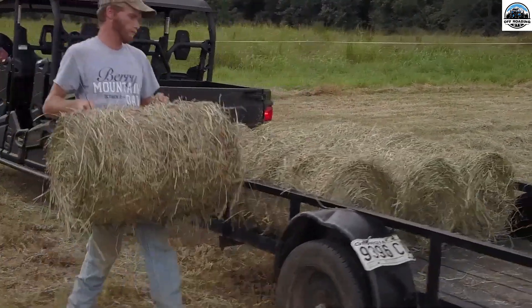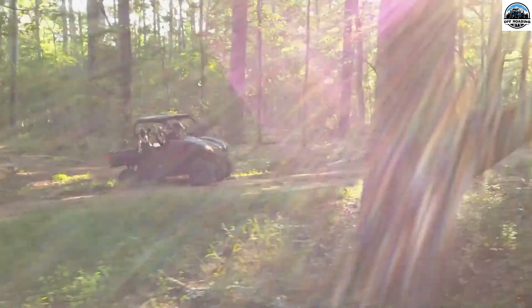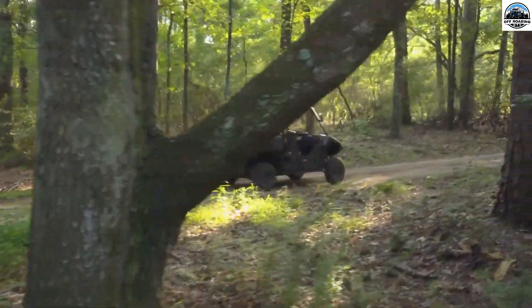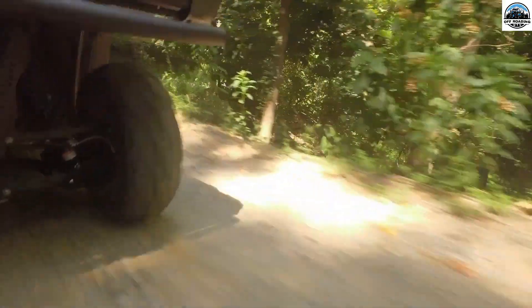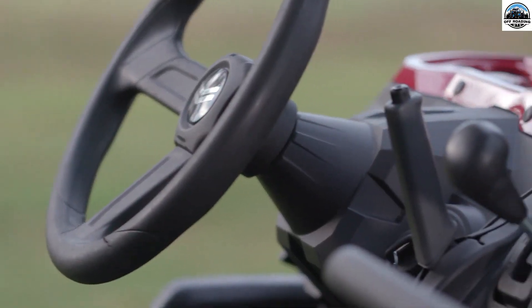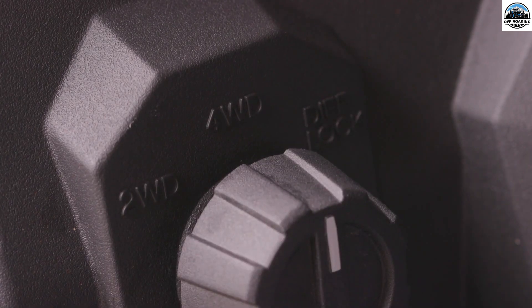Apart from the speed factor, Yanmar is also well known for delivering the best quality UTVs to its customers. Here is a list of some of the best UTVs from Yanmar that you can consider purchasing if you are a UTV lover. Payload capacity is also provided to give a better understanding of their carriage capacity.